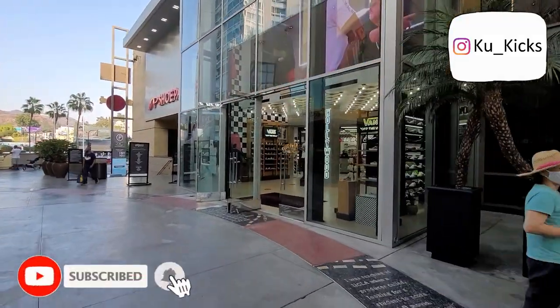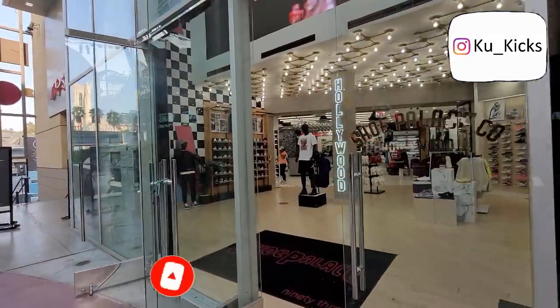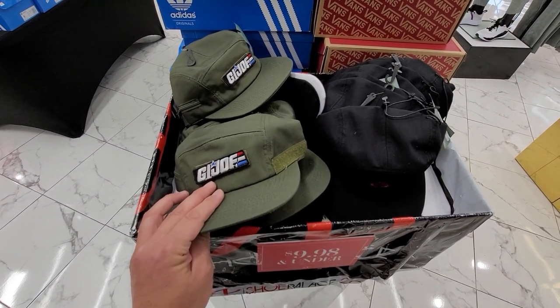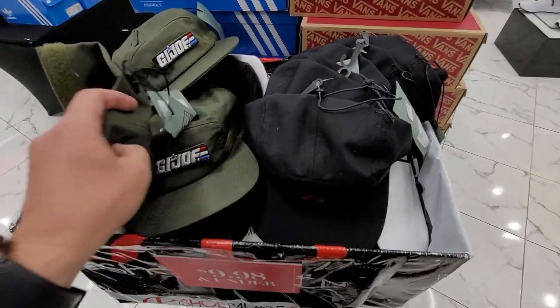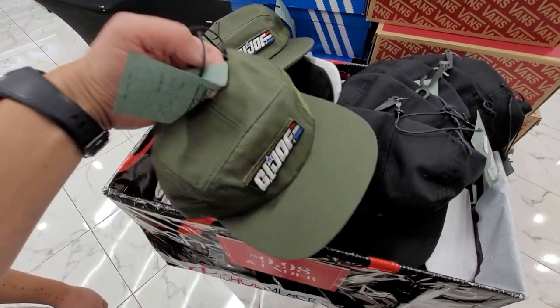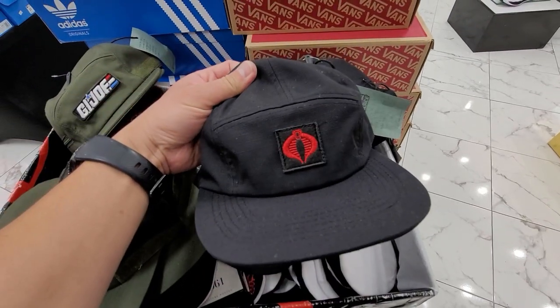We've got one of the biggest Shoe Palaces around — let's see if they have any deals or exclusive items. This is kind of interesting, they've got some GI Joe hats. All these young ones don't know about GI Joe. Five dollars for a GI Joe hat, you guys, that's crazy. They do have the Cobra one.